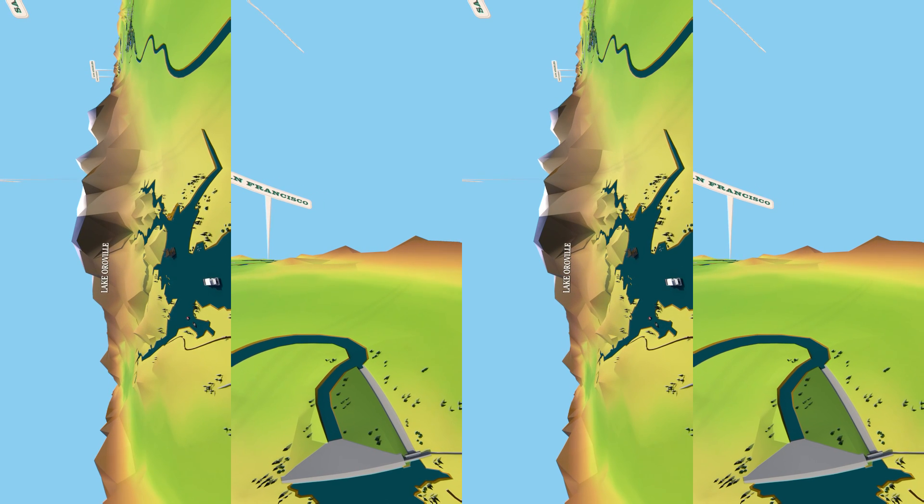The State Water Project starts at Lake Oroville, which stores water behind the Oroville Dam, the tallest dam in the United States. While water storage and flood protection are its primary purposes, the Oroville project has the capacity to produce up to 800 megawatts of electricity, enough to power about a half a million homes. The lake also offers excellent recreation opportunities, including camping, boating, and hiking, and is home to many species of birds, mammals, and fish.